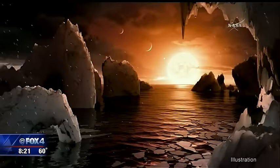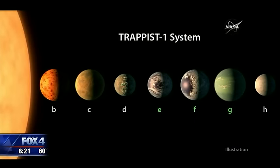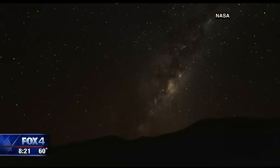This discovery gives us a hint that finding a second Earth is not just a matter of if, but when. NASA says it's found seven Earth-sized planets orbiting around a nearby star, and some are in a zone that would make the conditions for life as we know it possible.